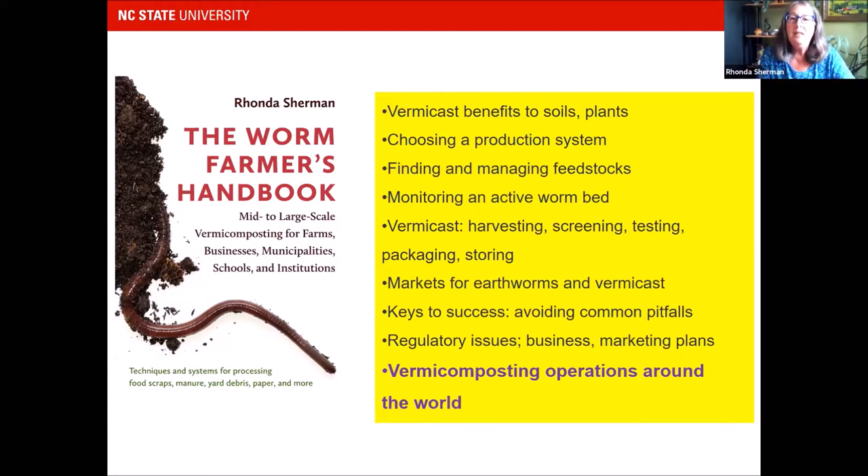In the book, I cover how vermicompost or vermicast benefits soils and plants, and how you would choose a production system. Mick does it one way, and Anna has different types of production systems — there's a variety of ways to do vermicomposting. I also cover how to find and manage feedstocks, how to monitor your worm bed, and how to harvest, screen, test, package, and store vermicast.